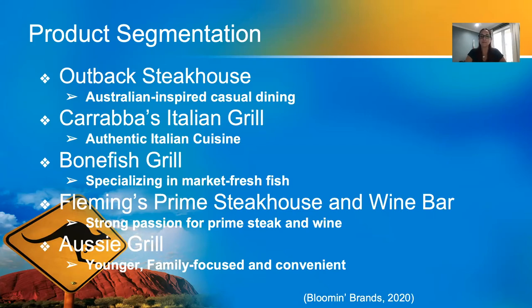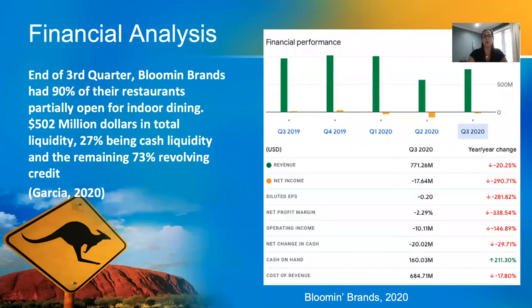At Fleming's Prime Steakhouse and Wine Bar, you'll experience a strong passion for prime steak and wine, reflected through an array of exceptional menus that artfully combine a modern approach to traditional steakhouse fare. At Aussie Grill by Outback, the emphasis is more on younger, family-focused and convenience-seeking guests, taking fast food dining to a whole new level.